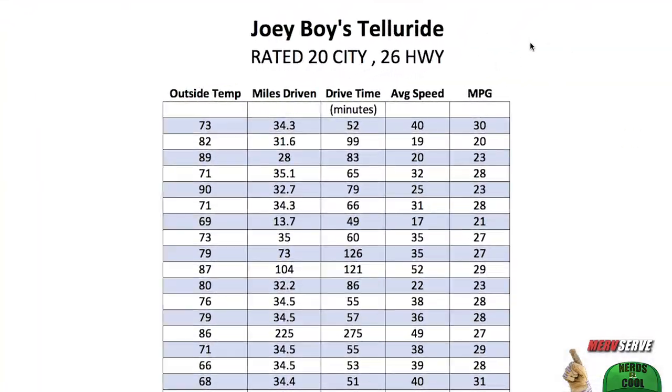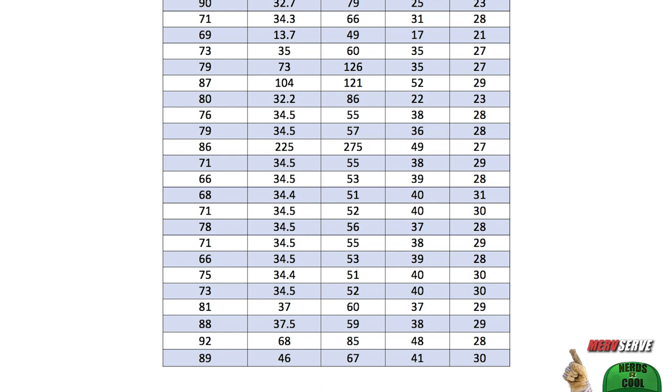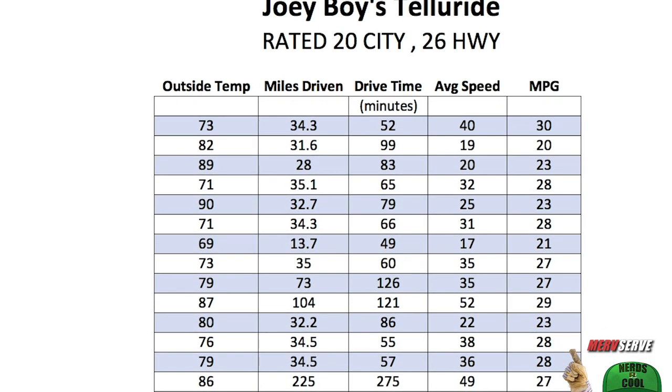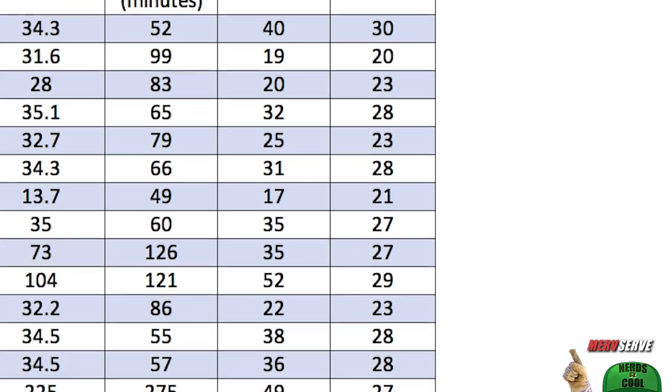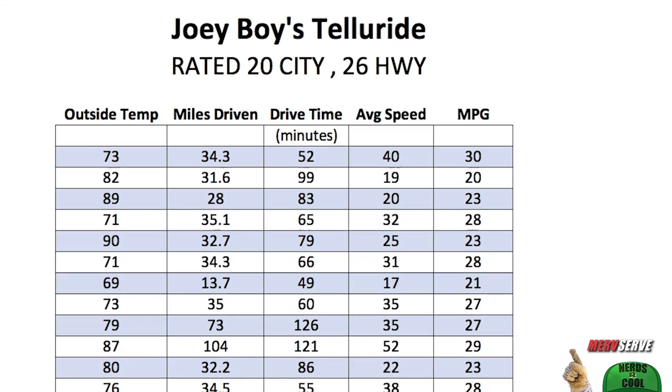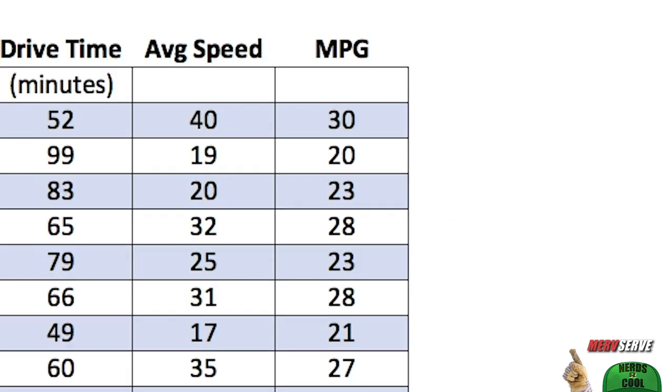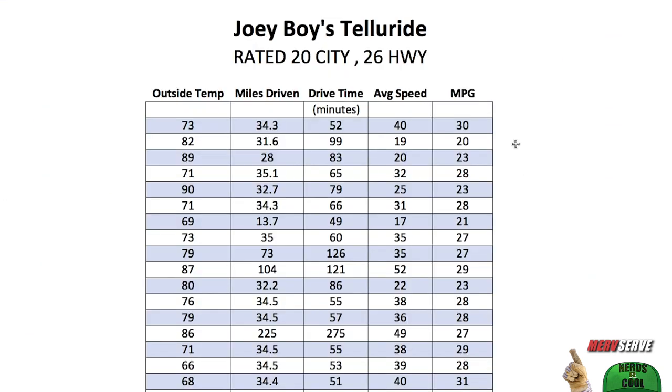So here's a spreadsheet my friend started and then I added about 10 of my own entries to it while I was driving this thing around over a period of days. The outside temperature was recorded, you see the average speed of each trip — that's the miles driven divided by the time it took — and then the miles per gallon achieved for each trip. Now keep in mind this vehicle is rated for up to 20 city, 26 highway — up to — that's a combined average of up to 23 miles per gallon. And look at what was achieved here: combined average MPGs of 28, 29, 30. We got 30 on five different occasions.